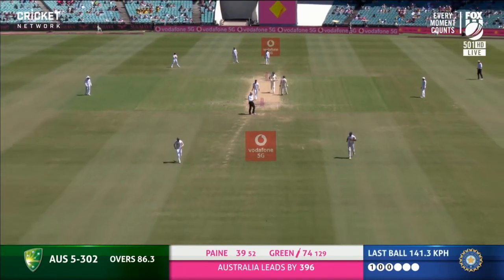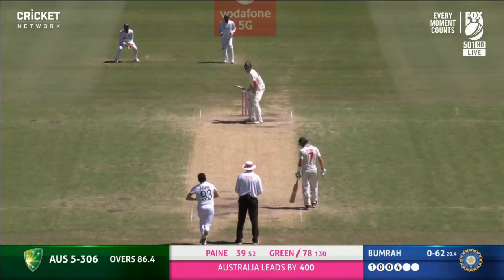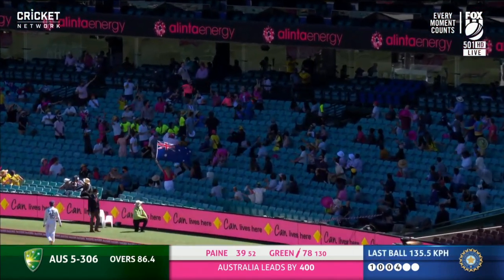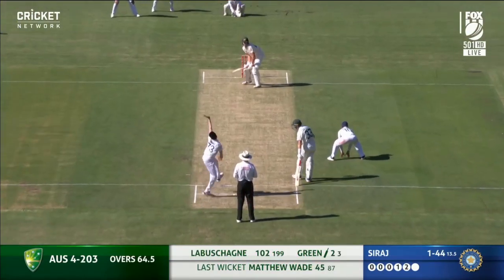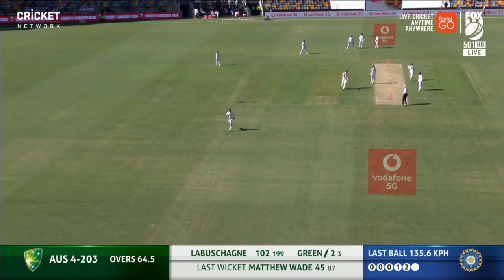Finally some relief for Green against Bumrah. He's heaved into that one — there's a man there but he can only watch it sail into the grandstand. That is a huge blow. Green grew up and was schooled in Australia. Good shot from Cameron Green.